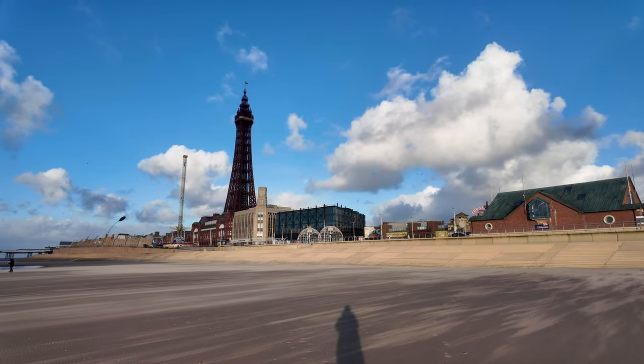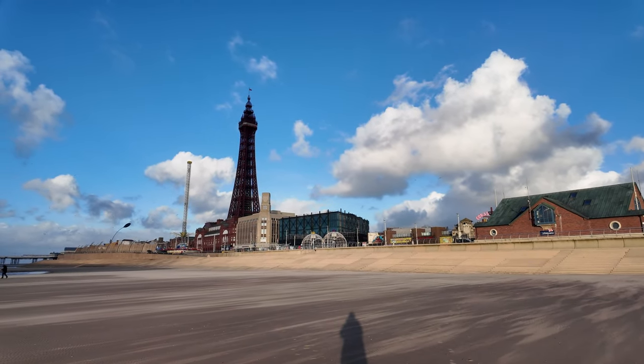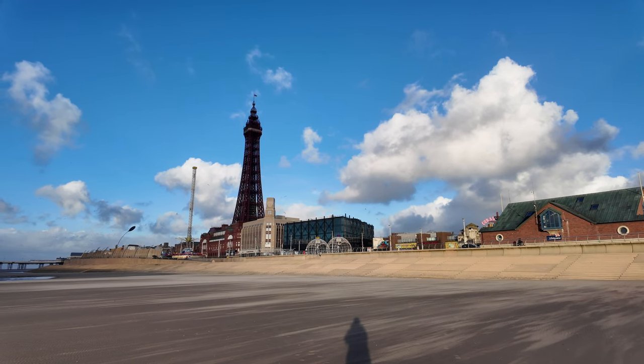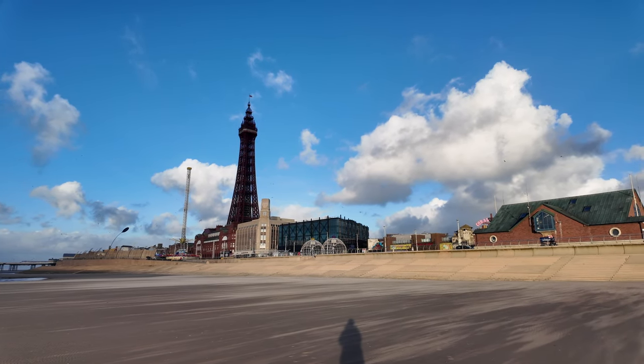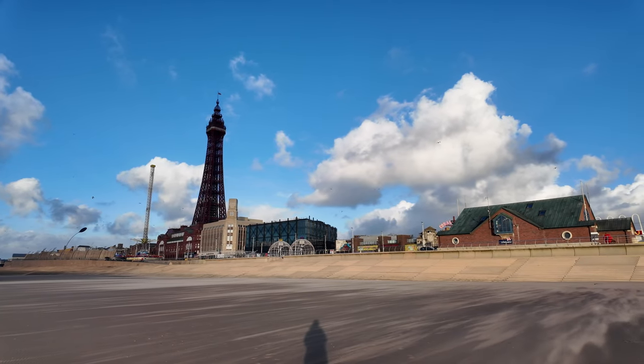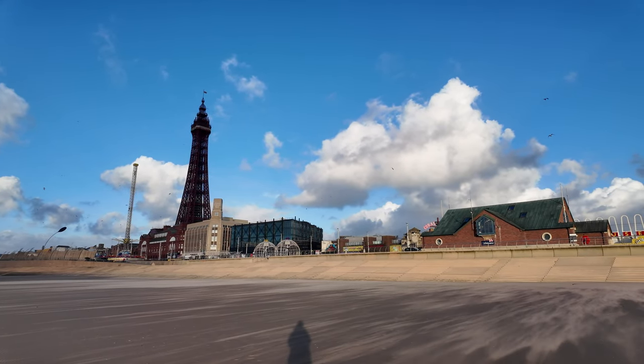What a shot that is — the tower and those fluffy clouds. That's certainly a magnificent view of the Christmas market and Blackpool Tower, just situated between those clouds.